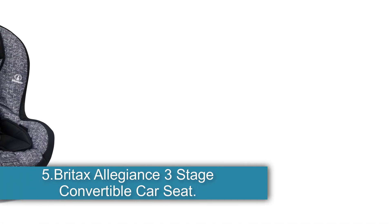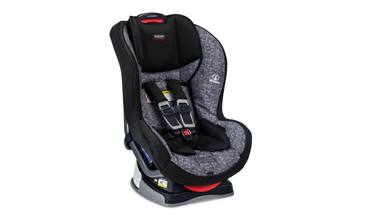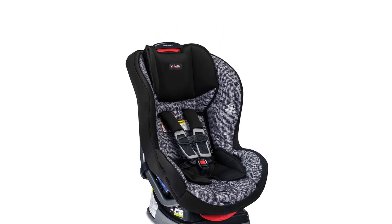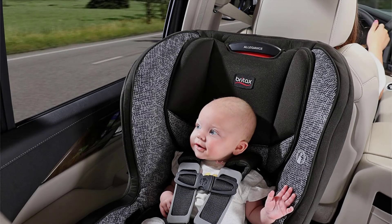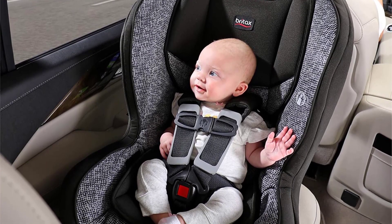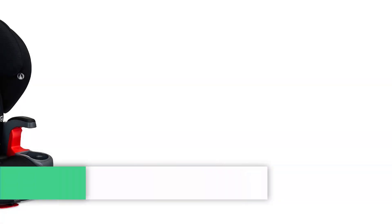Number 5, the Britax Allegiance 3-Stage Convertible Car Seat — Best Easy to Clean. The 3-stage convertible seat has push-button latch connectors with built-in locks for easy installation. It has a steel frame with an impact-absorbing base and side impact protectors. The harness can be adjusted to 10 positions from 8.5 inches to 17.5 inches. The rear-facing seat option has a 5 pounds to 40 pounds capacity, and the forward-facing option can hold from 20 pounds up to 65 pounds.